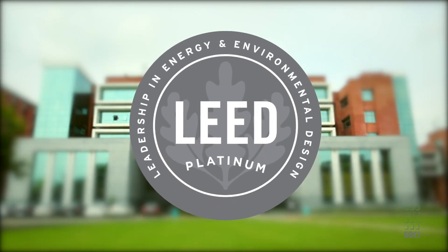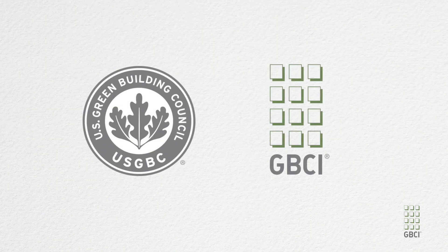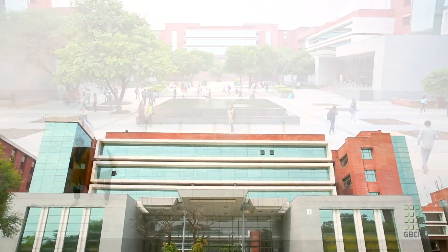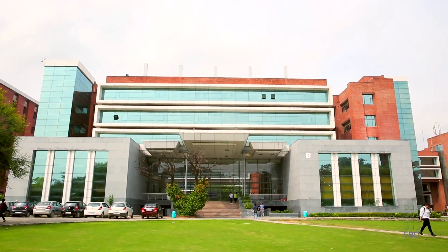At Amity we are so happy and so proud to have attained the highest level of LEED Platinum certification. It is a sign of the close partnership that we have with the USGBC and GBCI, and also Amity's commitment to sustainable development to ensure that every aspect of the university functioning holds itself to the highest standards of thinking green and acting green.